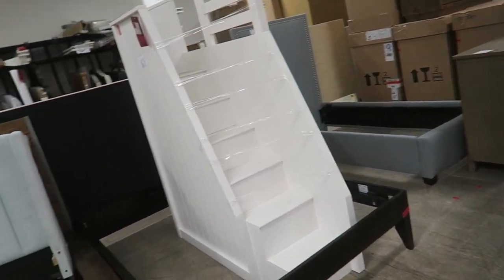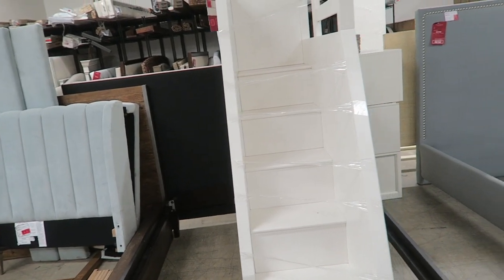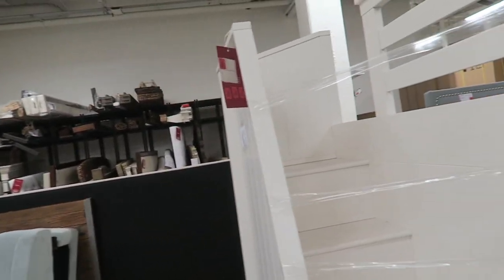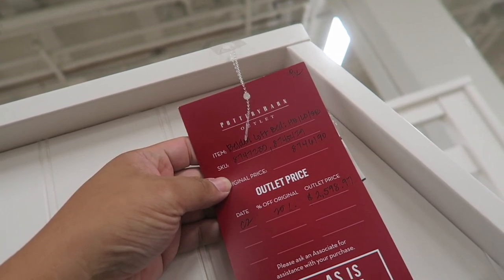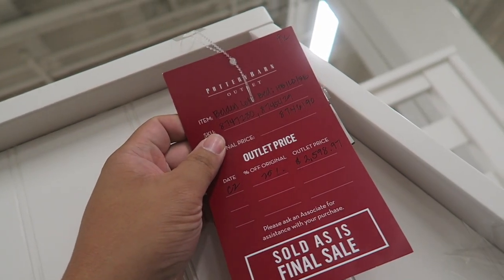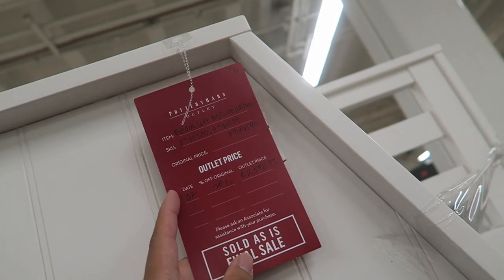Mom and I are living for this. This is exactly what we wanted. This is a double bunk — there's one on the bottom and one on the top. It comes with everything, but it just has this one piece out. It's expensive though — $2,598. But it's going to cover everything.